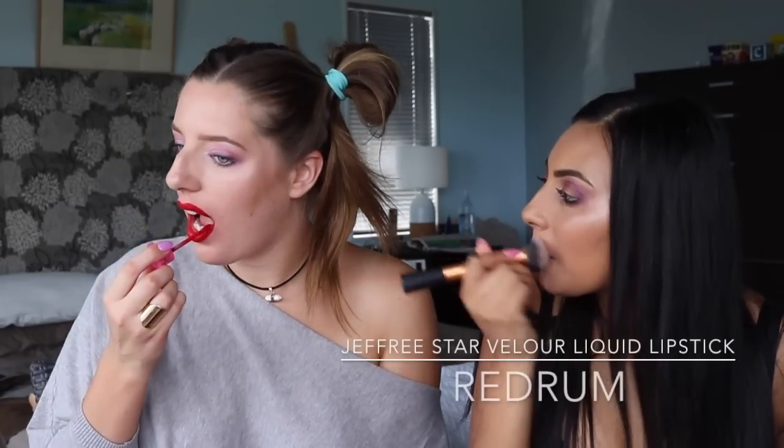Next is Red Rum — I love this! It's super fun, looks perfect on Ally — the perfect red. It looks really matte when dry. It reminds me of Taylor Swift.